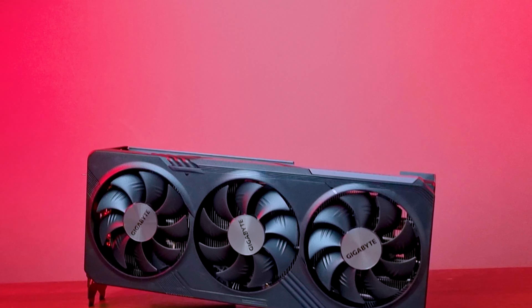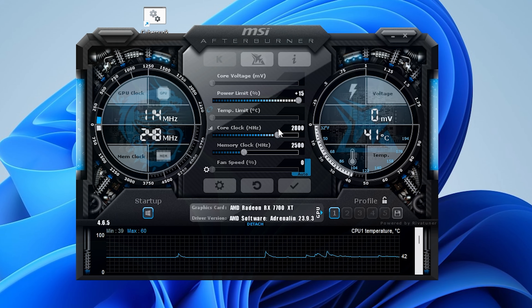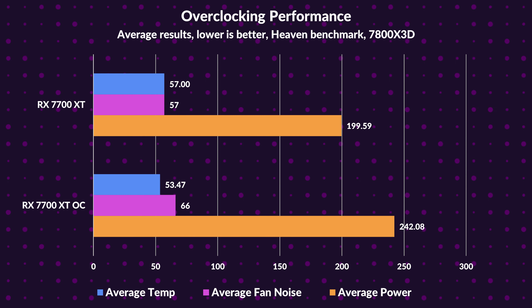Let's dive into overclocking, where things heat up. We pushed the Gigabyte RX 7700 XT Gaming OC with 115% power limit, a core clock of 2800MHz, and memory at 2500MHz. The payoff? Heaven Benchmark showed a 9% increase in average FPS with improved 1% lows. But there's a catch — power consumption jumped by 21% and noise levels rose by 16%. Overclocking is a bargain; gains come with trade-offs.